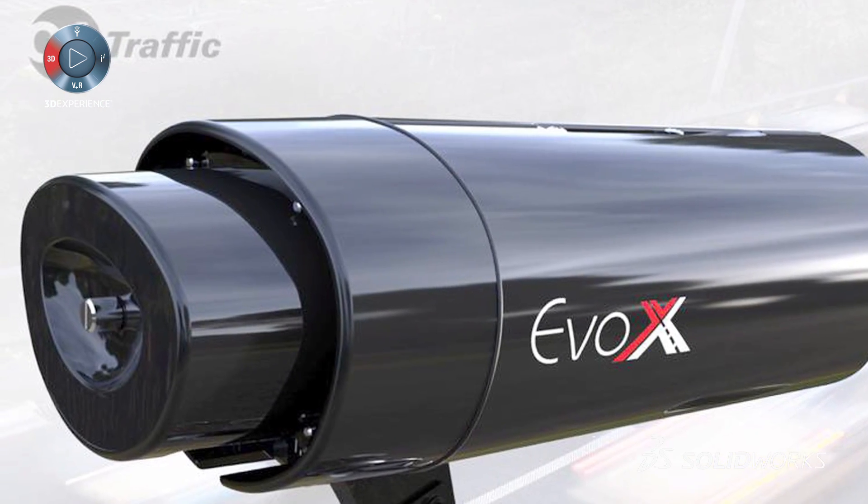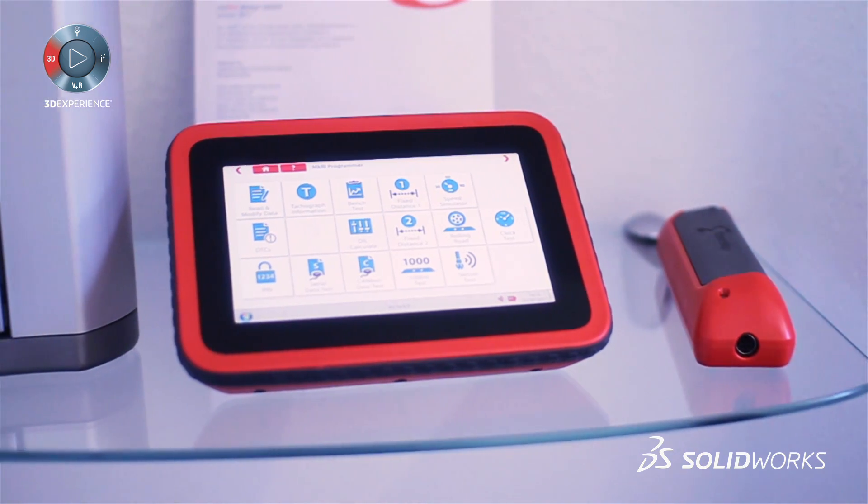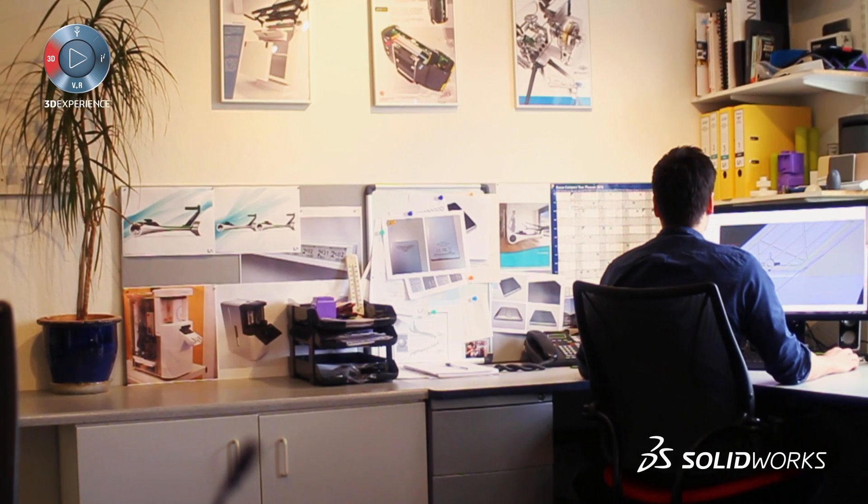We initially used Pro/ENGINEER, but as SOLIDWORKS has improved and grown in its capability, we started out with one licence and we've now got five. It's our predominant tool for working in CAD.